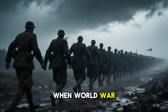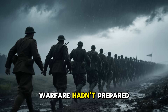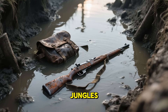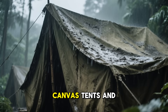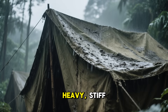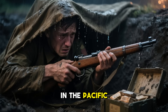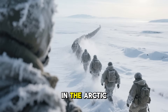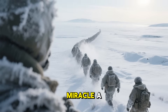When World War II erupted, armies faced something industrial warfare hadn't prepared them for: the elements. Rain-soaked trenches, monsoon jungles, and frozen seas destroyed gear faster than any bullet. Canvas tents and oil-treated tarps — relics from World War One — became heavy, stiff, and useless in humid or tropical climates. In the Pacific, one night of rain could ruin food, weapons, even morale.